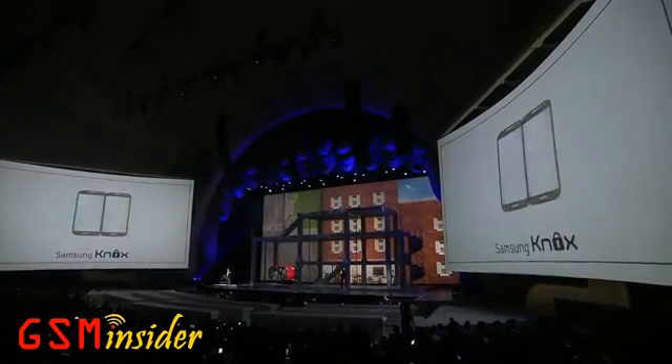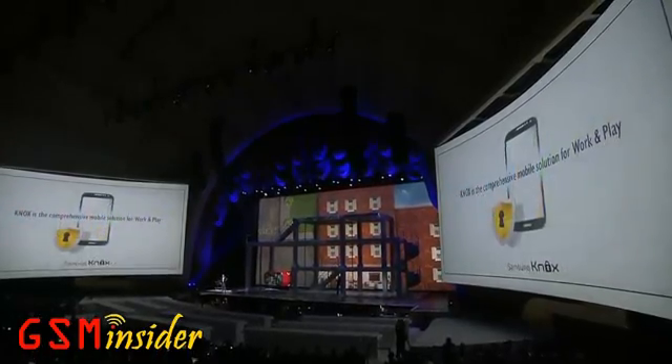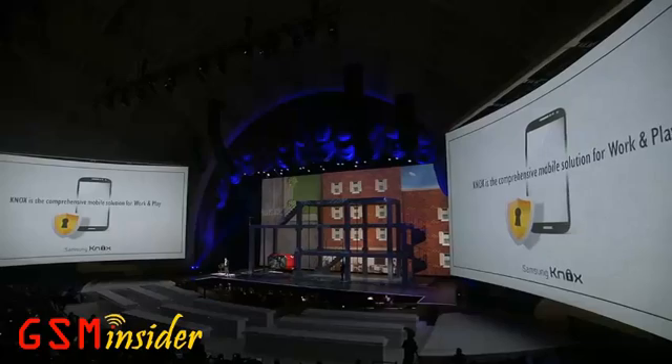Here's the best part: Knox separates your phone into a personal space and a workspace. So it's like having two phones in one. Your company can have a relationship with the business side for exchanging files, syncing, whatever, and have no access to the personal space on your Galaxy S4. Security for the corporate IT manager, privacy for you.